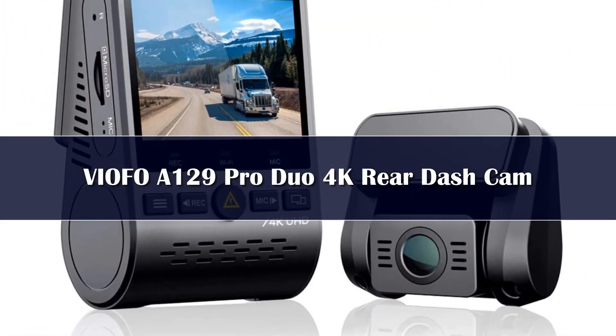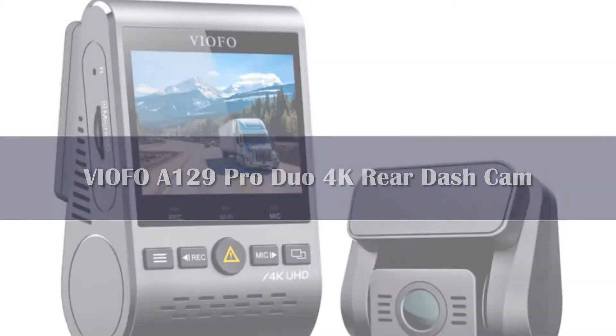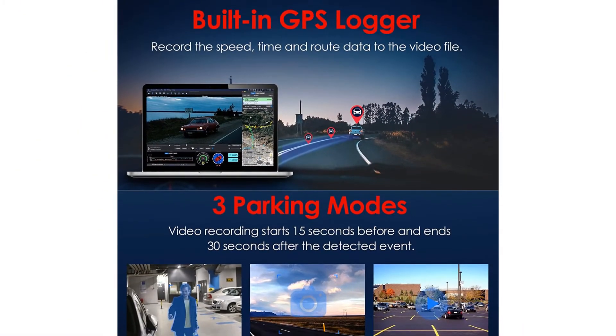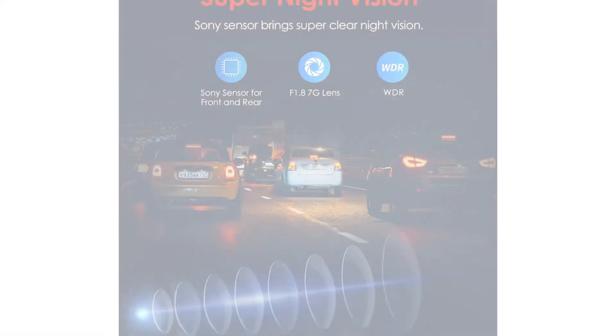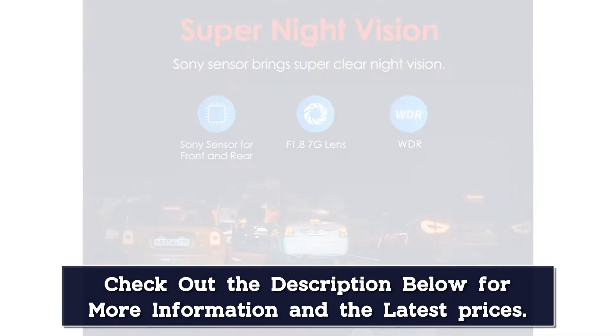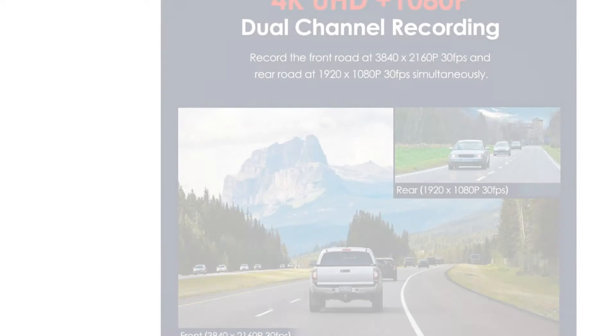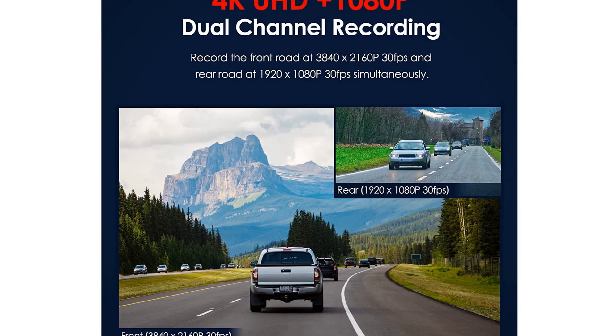Number 2. Another of the 4K front / 1080p rear camera setups, the ViFO A129 Pro Duo was the first to win us over to the benefits of 4K. It's been matched in those abilities by newer models, but the A129 comes at a competitive price that can't be ignored. Plus it offers integrated GPS and a pleasant user experience.